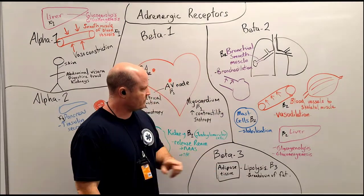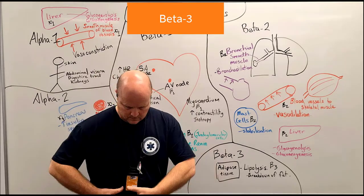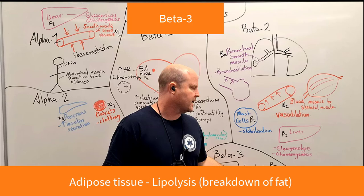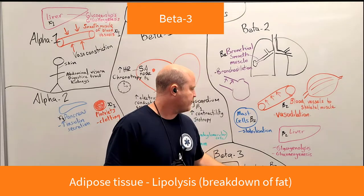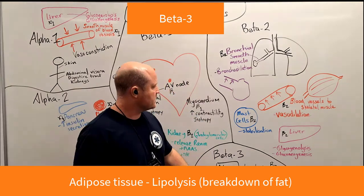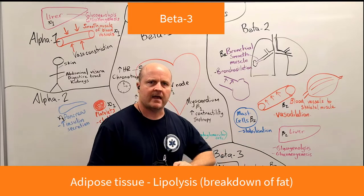Lastly, we've got beta-3 receptors, and we find them in our adipose tissue. These are going to cause lipolysis — lipo meaning fat, lysis meaning breakdown. So stimulation of our beta-3 receptors causes the breakdown of fat.